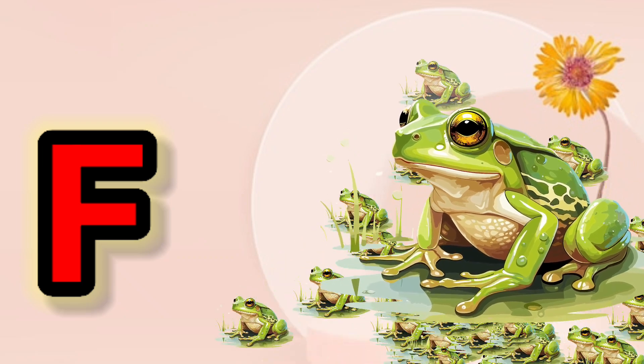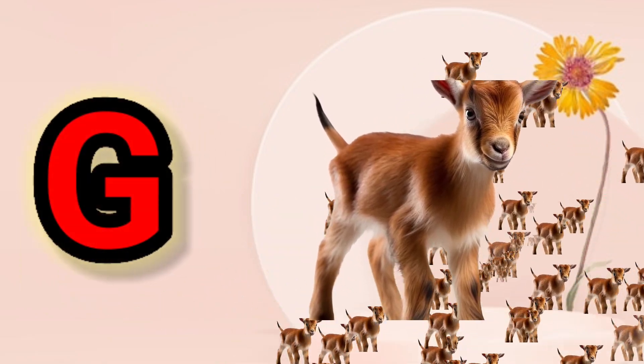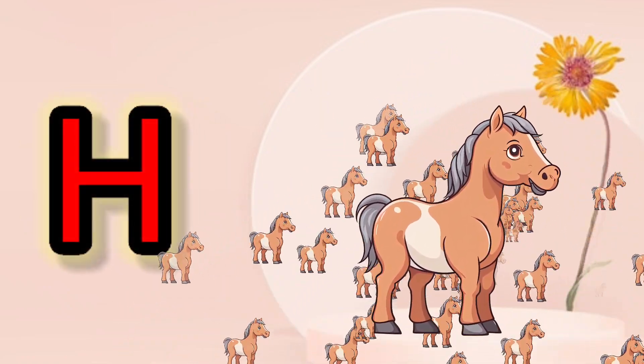EE for Eagle, FF for Frog, GG for Goat, HH for Horse.